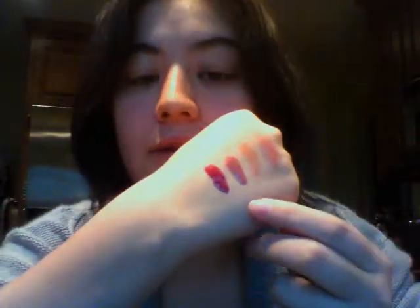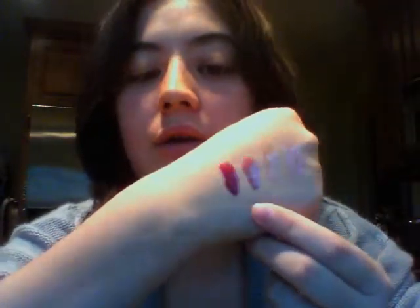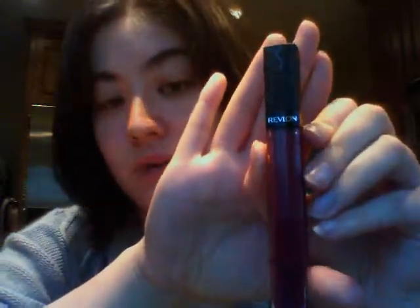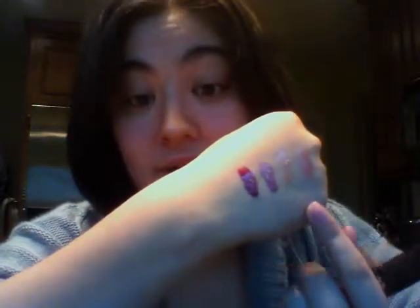Next is the Rose Pearl, which when applied actually gives you a pearly finish to your lips — that's the next one there. I don't know if you can catch the pearl finish on camera but it does leave a pearl finish. And lastly, which I really like for the winter months, is the Bordeaux, which is a nice dark berry color. This is the color payoff you get as you can see on my arm.